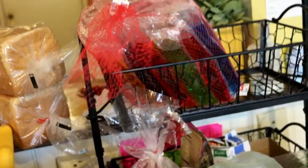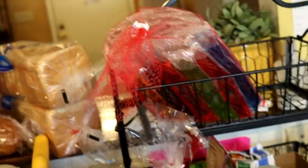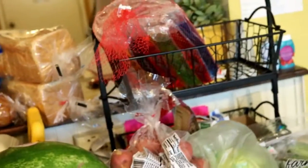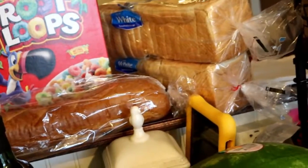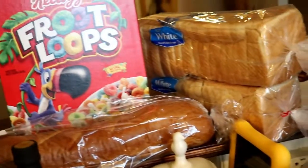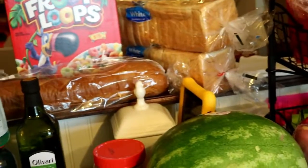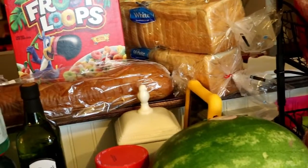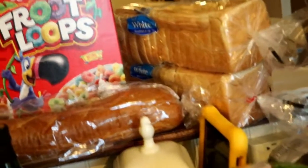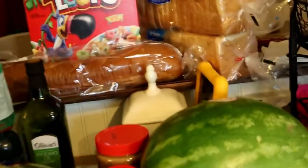We got a bag of popsicles. This is kind of like a staple in the house, especially here in Florida. Kids love it, I love it, my husband loves it. We've got two breads. You'll notice we did get the cheaper bread — typically we like Nature's Own, however it is summertime and we are going to go through bread really fast. So we went ahead and just got some of this bread for the kids to have their peanut butter and jelly.